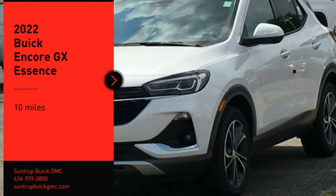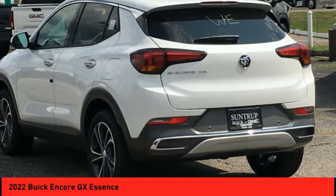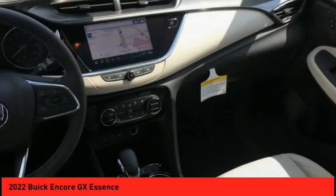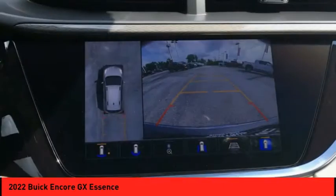Stop by and take a look at the 2022 Encore GX. The Buick Encore GX provides plenty of space and functionality with its compact SUV body. The Encore GX also provides plenty of safety features and a wide variety of options that you can upgrade to.